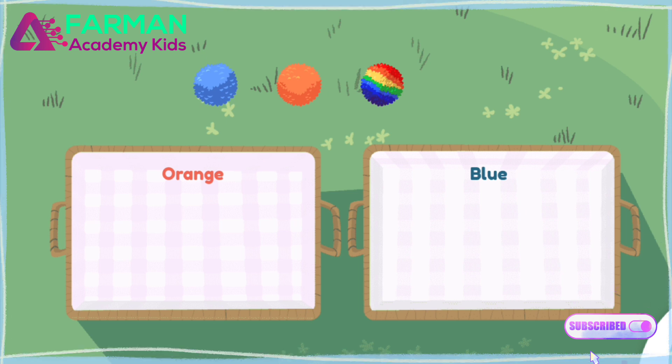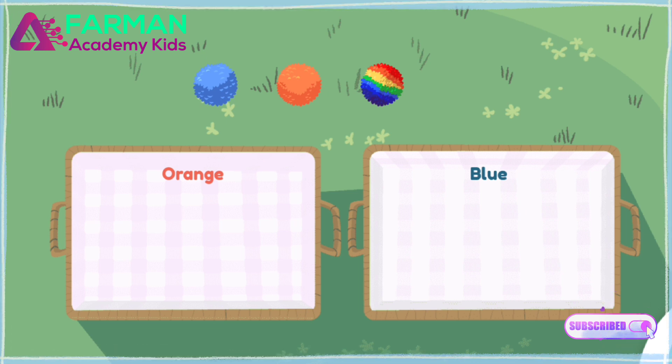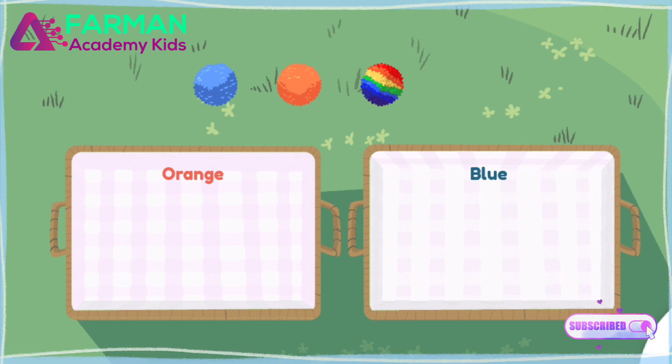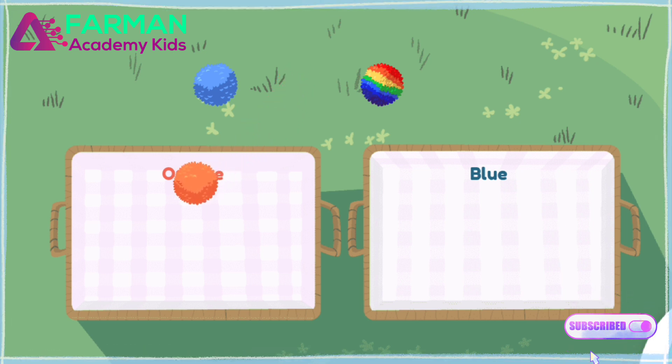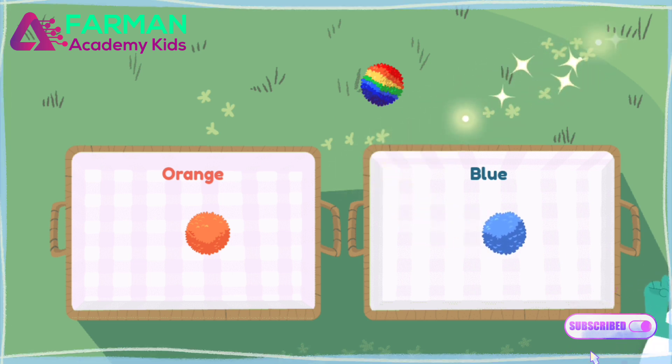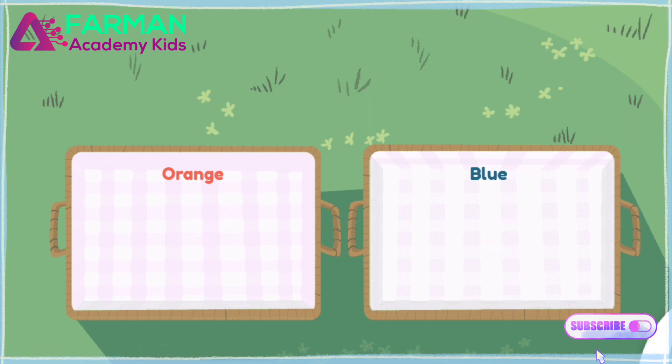Let's check if the number three is even or odd. Divide the toys into blue and orange. If you put the same number of toys in each basket, there is one left over. That means the number three is odd.